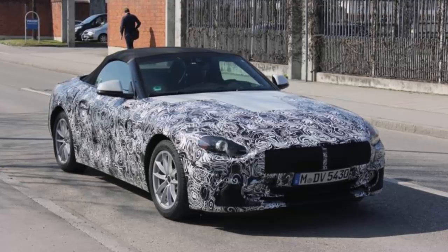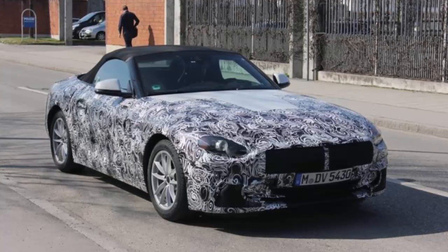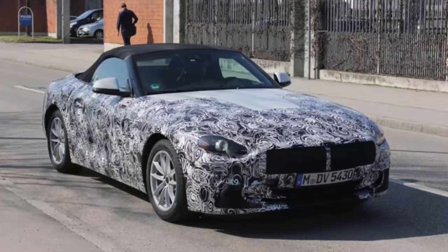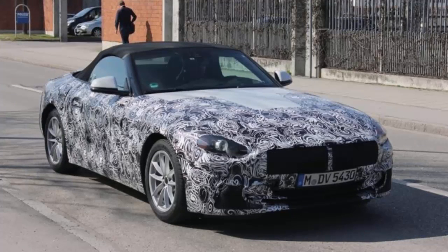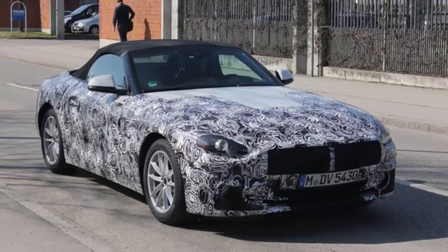The badge suggests that power is going solely to the rear wheels using a 2.0-liter 4-cylinder engine under the hood, called a B48B20O1. What that tells us is that this is actually a downtuned version of the B48 otherwise used on 30i models with 252 PS.